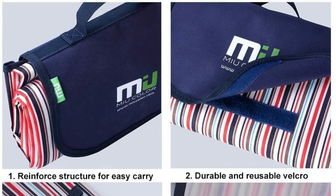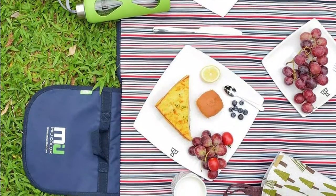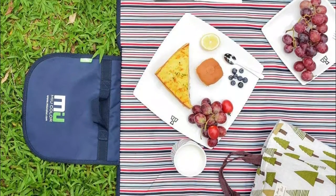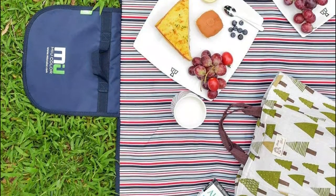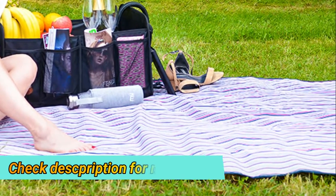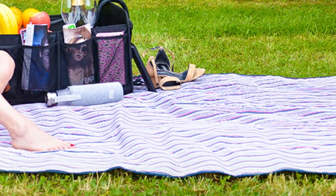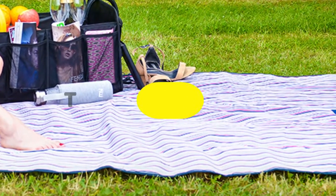The outdoor picnic blanket features a classic and attractive plaid design that is fashion forward and sure to impress family and friends when camping, at picnics, and hiking. It can be used as a beach blanket, beach mat, camping blanket, RV blanket, emergency blanket, or throw blanket.